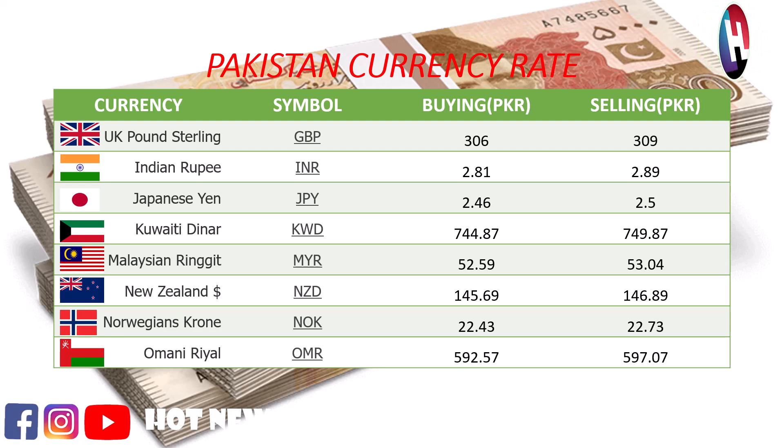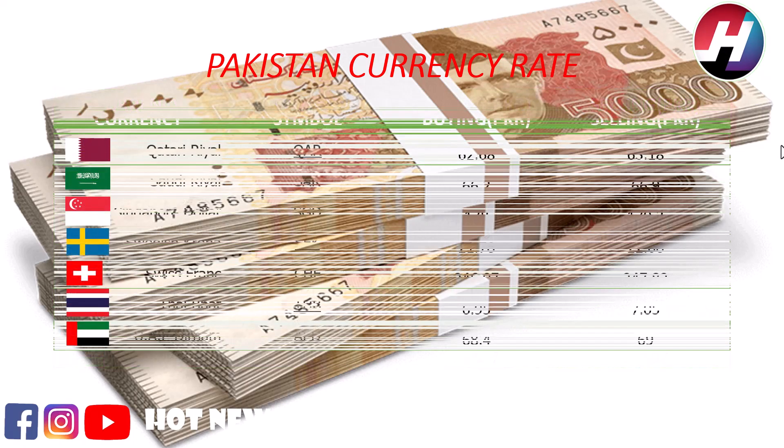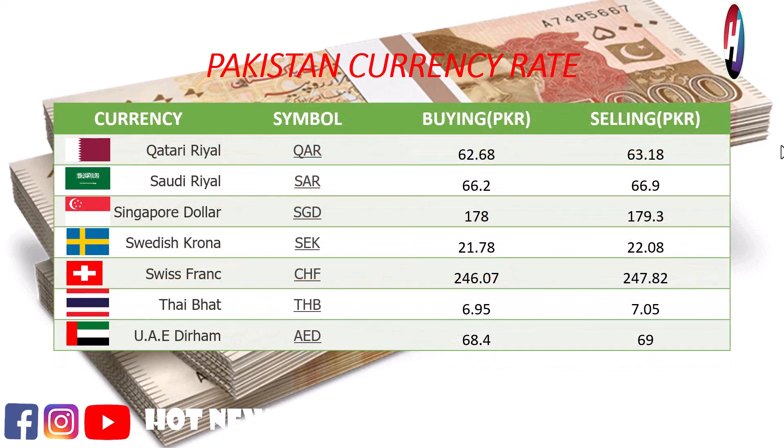Omani Rial buying price Rs. 592, selling price Rs. 597.07. Qatari Rial buying price Rs. 62.68, selling price Rs. 63.18.